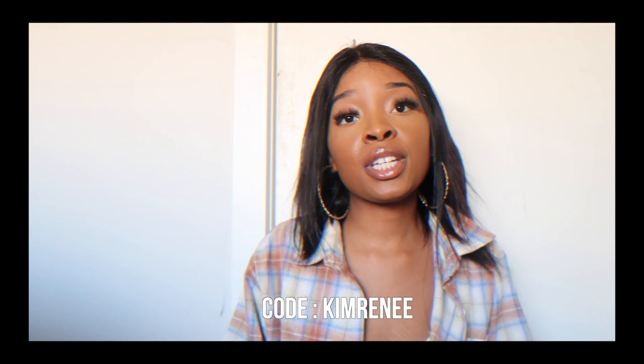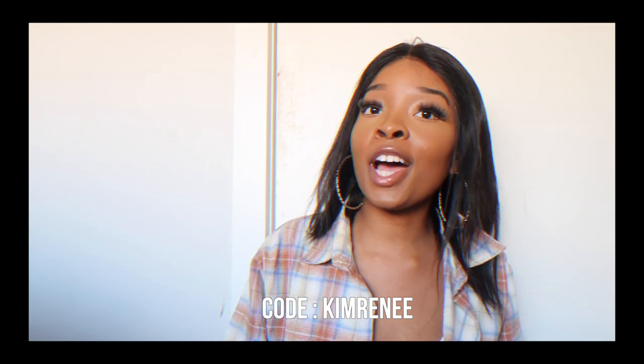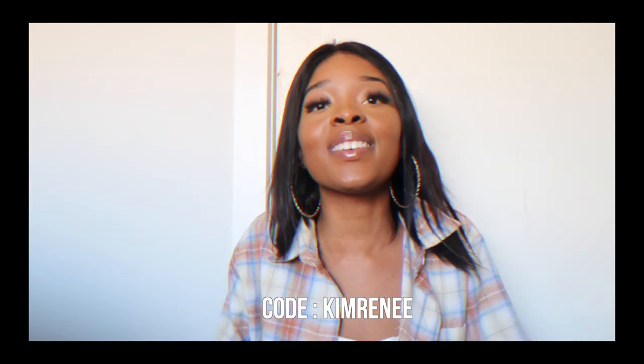I absolutely love this store. With all the products I have, if you want to shop any of them, use the code Kim Renee to get 20% off. I plug my family — you already know what it is. Use the code Kim Renee to get 20% off your clothing. Part of the Renee gang, part of the Renee family — I'm saving you your coin. Anyway, let me stop rambling and get onto it.